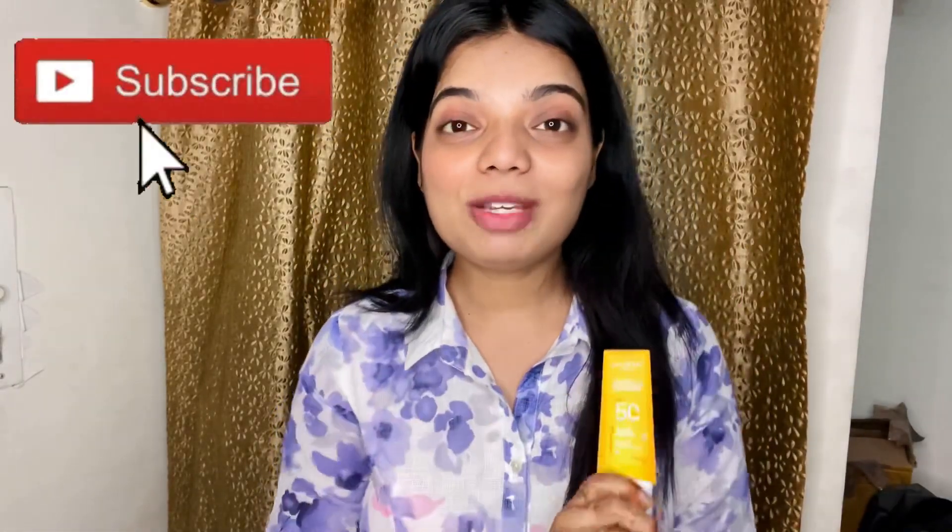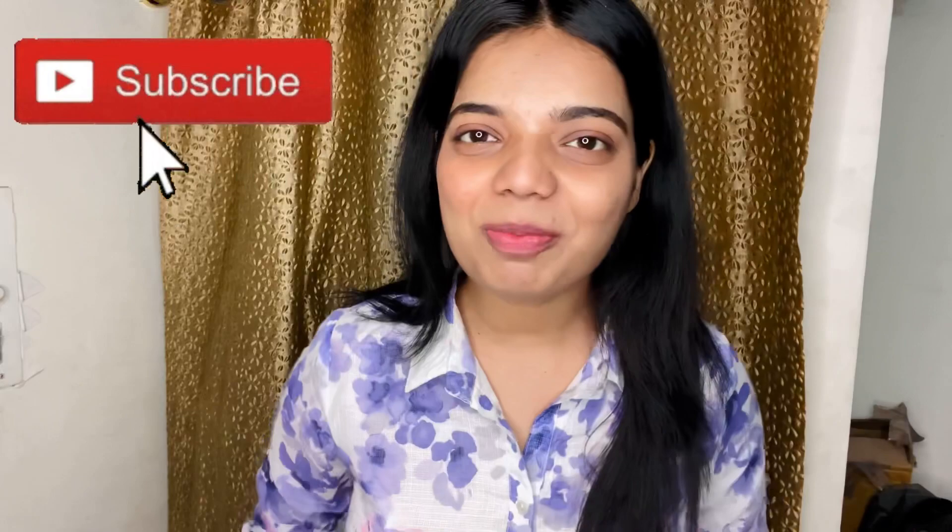Beauties, I hope you liked this video and enjoyed it. Please subscribe to my channel and comment in the comment section if you have any queries. See you in my next video — bye and take care!